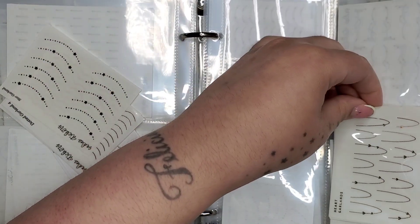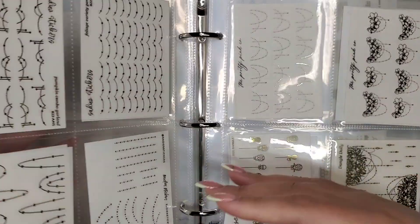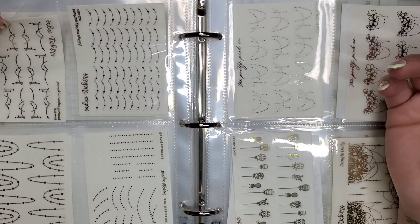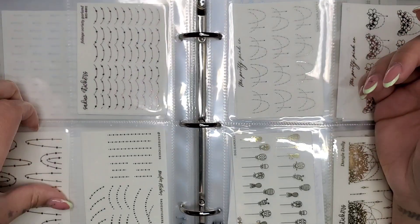If you see stuff that I'm pulling, I might keep the ones with little hearts on them just for Valentine's. But if you see stuff that I'm pulling and you're interested, let me know - I might just do a foil de-stash here soon.